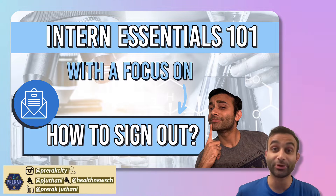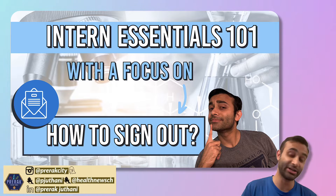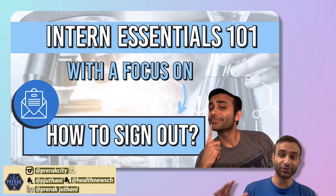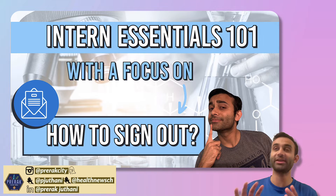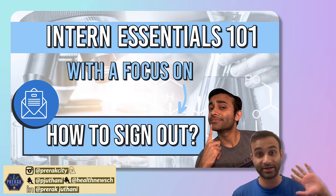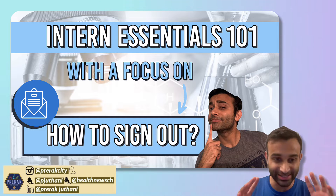Hi there, everyone. My name is Prirajitani. I am one of the internal medicine residents at Stanford — actually a second year resident. Today I'm going to add to the intern essential series, which is an amalgam of things that I wish I had known in my intern year. I've created several videos about this in the past related to different topics, but today I want to focus on signing out.